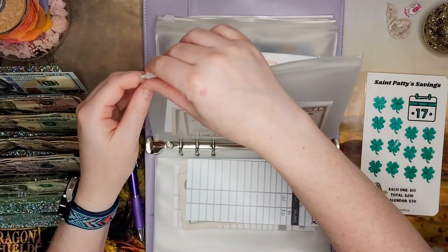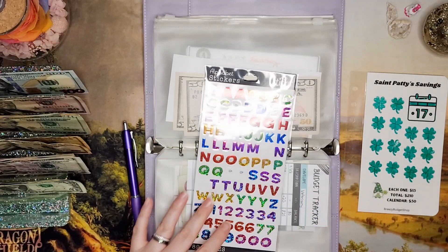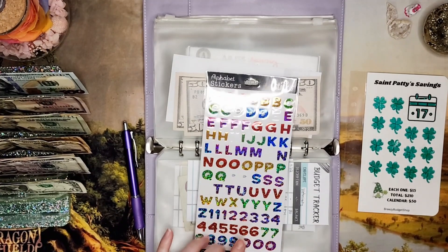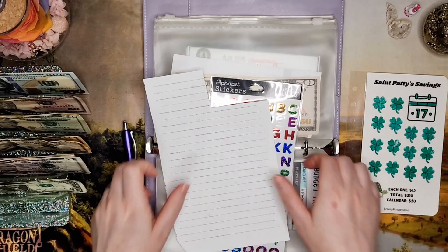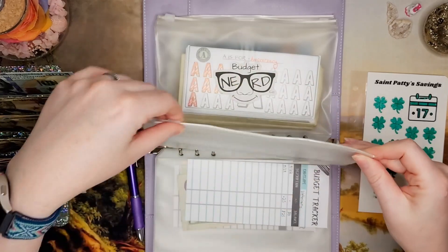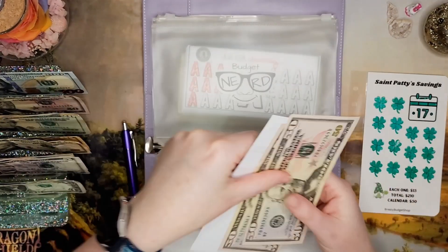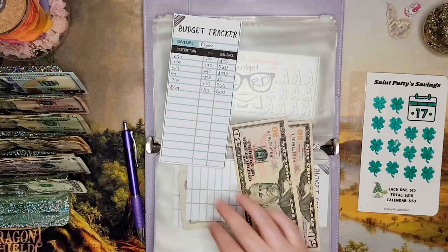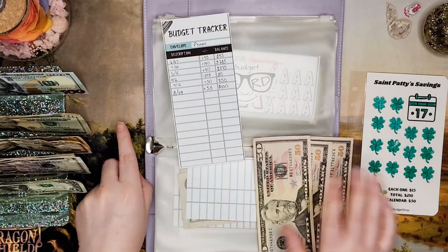Now we're going back to the phones envelope. I don't have a good label for that, but now that I have these letter stickers from the train ride label, I could make a phones one. For phones, I've been stuffing $50 each month for our yearly phone bill, which is due in May and is around $450. We now have $150 in there.